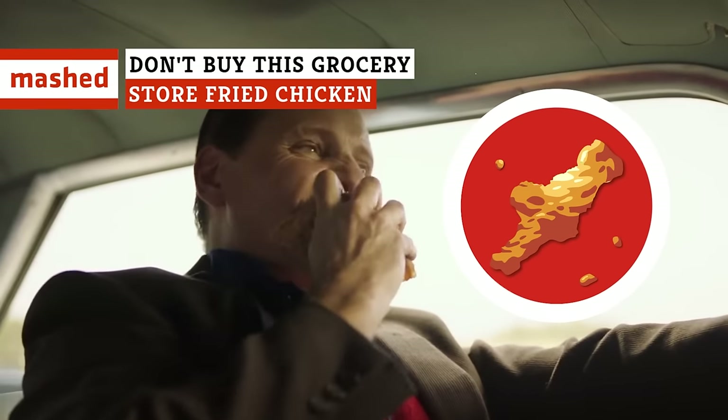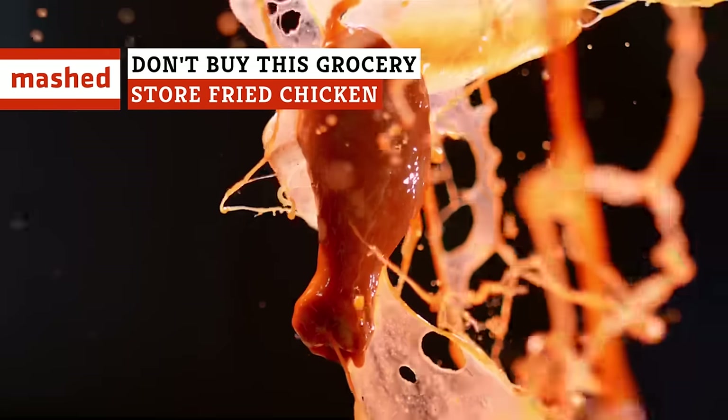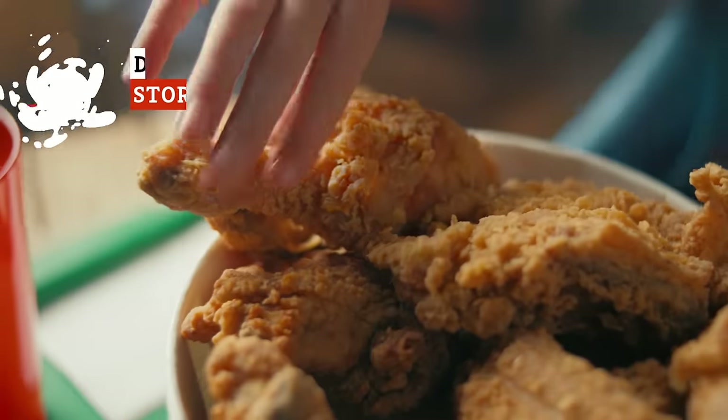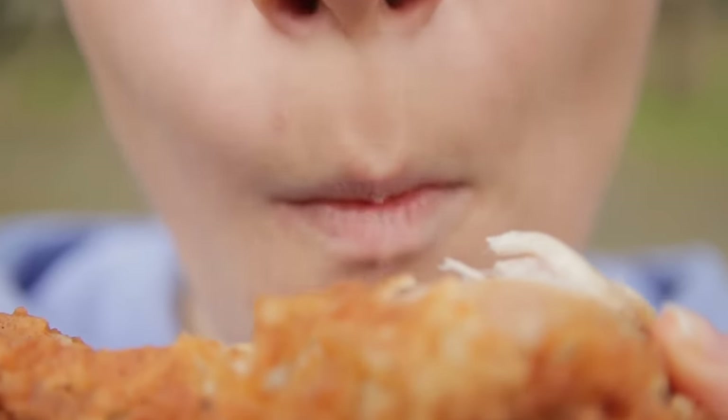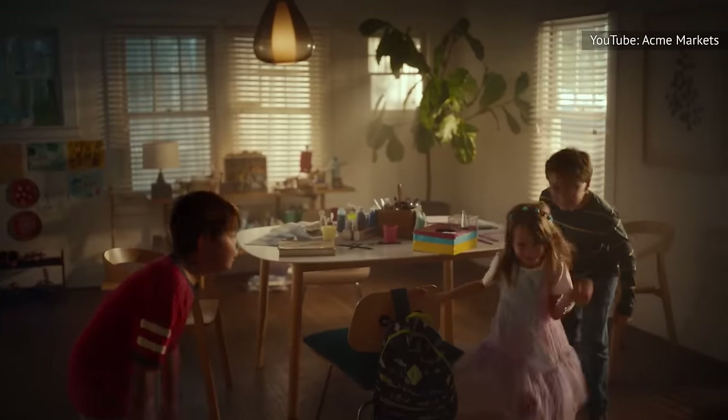Let's talk grocery store fried chicken. Which ones soar to delicious heights and which ones fall flat? Here's the worst and the best grocery store fried chicken if you're looking for finger-lickin' goodness in a convenient package.